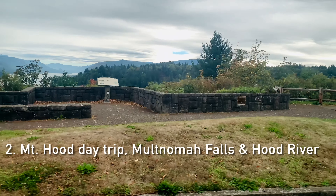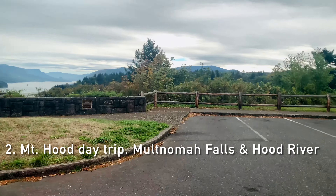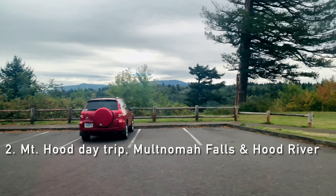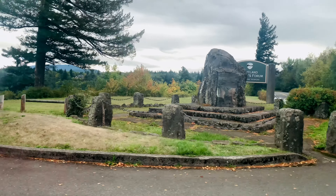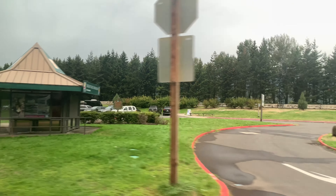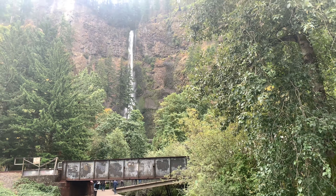The second trip is the Mount Hood day trip, which includes Multnomah Falls and Hood River. This is another eight to nine hour trip which includes hotel pickup and drop-off. First we stopped at Multnomah Falls, which is just a 30-minute drive outside Portland.